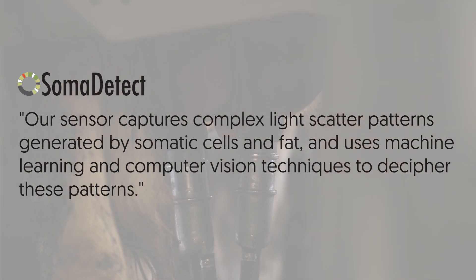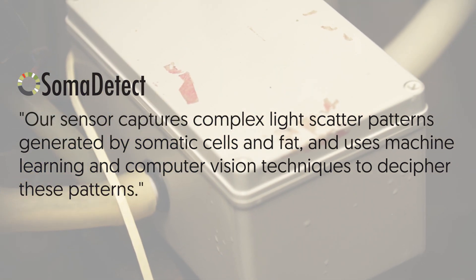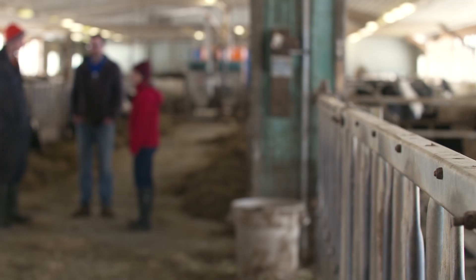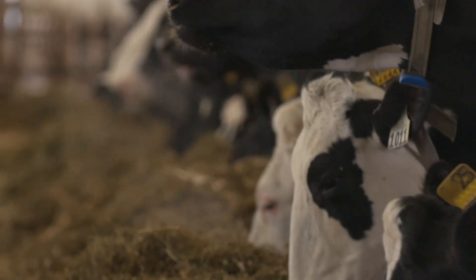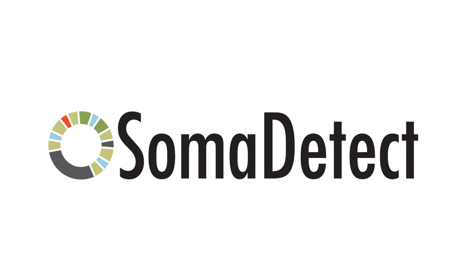The core of our technology is machine learning algorithms, deep learning algorithms. This sensor that we have is a new way of detecting particles in fluids. The ROI for farmers is over $1,000 per cow per year. Somatic tech will help produce healthier, better quality milk and healthier, happier cows. Dairy farmers are really our last local farmers. This is the time. We have a mission of helping farmers make the best possible milk.